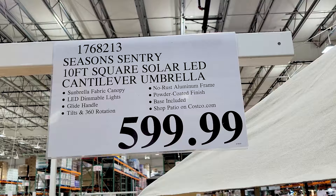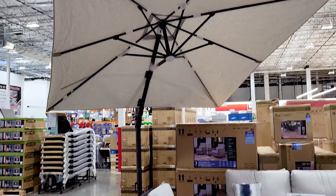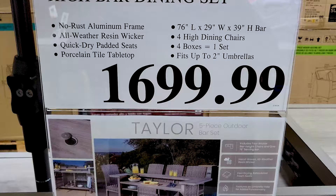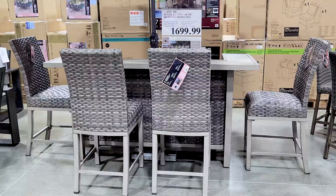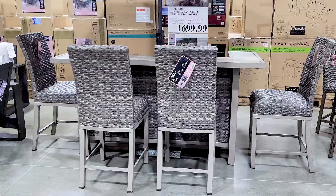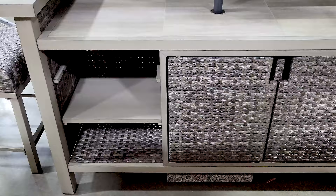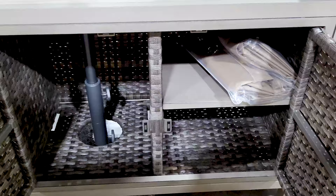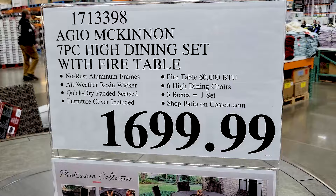This LED umbrella I thought was really cool — it's huge. I had to stand pretty far back to get the whole thing in frame. That's where the LED light is and that's the little control panel. Here's another outdoor set — a nice bar set. It does look pretty nice and there is quite a bit of shelving in the back. In case you're wondering what that pole is, it does have an umbrella holder.